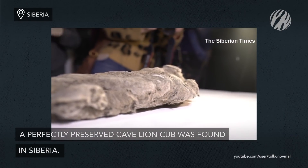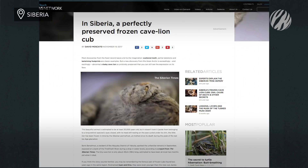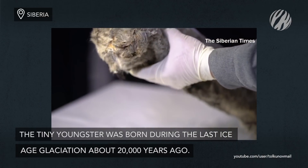Speaking of well-preserved animals, this incredible cave lion cub was found in the Siberian permafrost. This beautiful cub is estimated to be at least 20,000 years old, hailing from the last Ice Age glaciation.